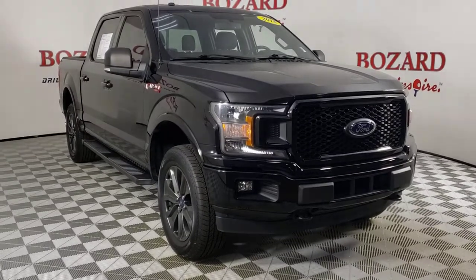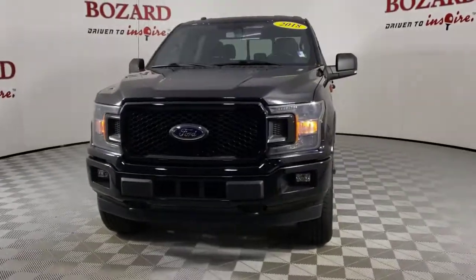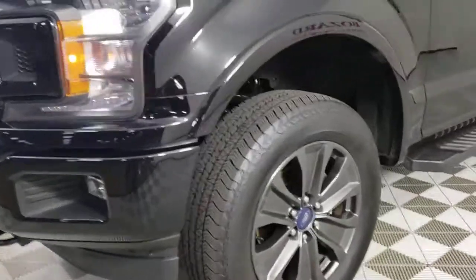You'll have love at first sight with the 2018 Ford F-150. With less than 150,000 miles on the odometer, this vehicle stands out from the rest.